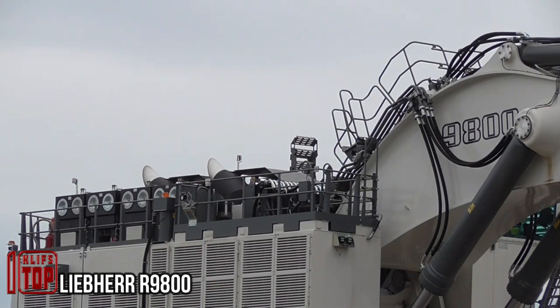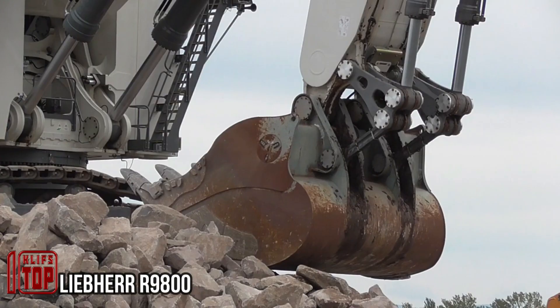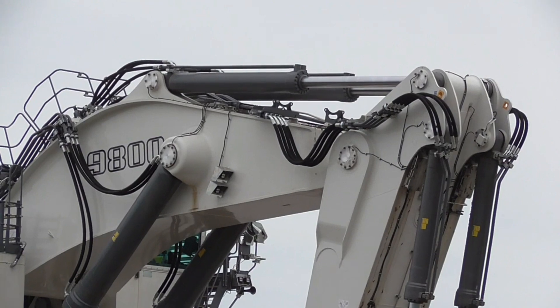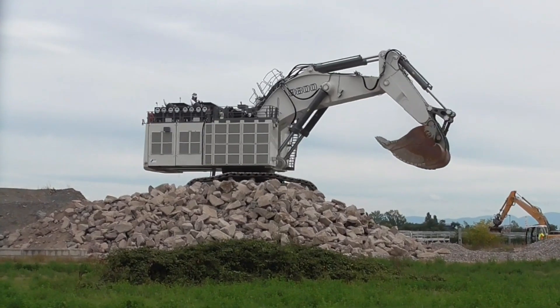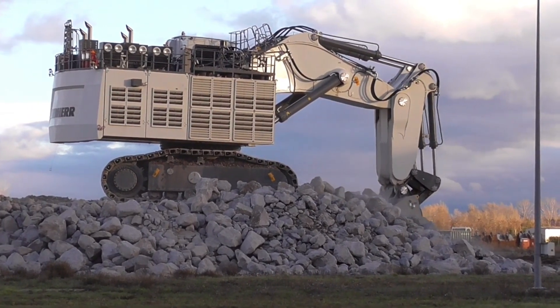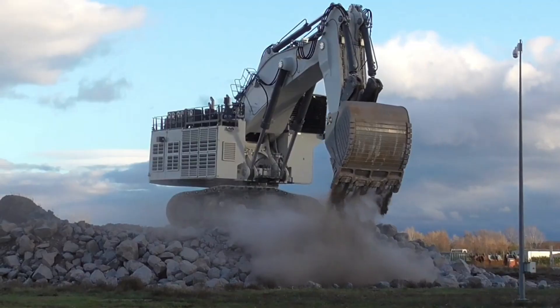Methear 9800, a monumental coal mining machine meticulously engineered by Liebherr Mining. This behemoth stands tall among its peers, boasting the remarkable ability to extract a staggering 8,000 tons of materials every single hour.